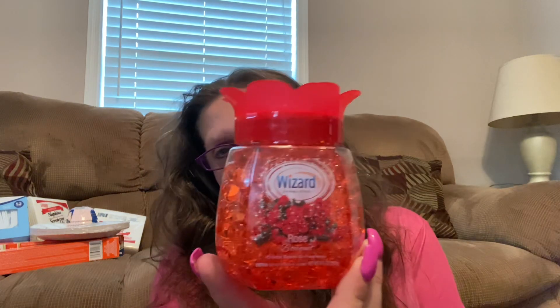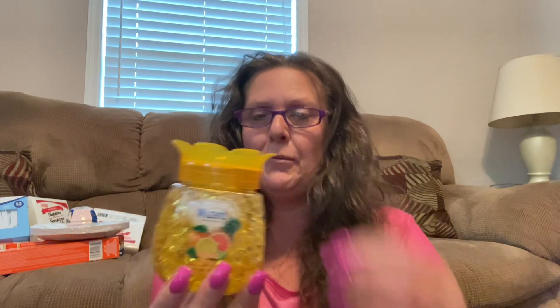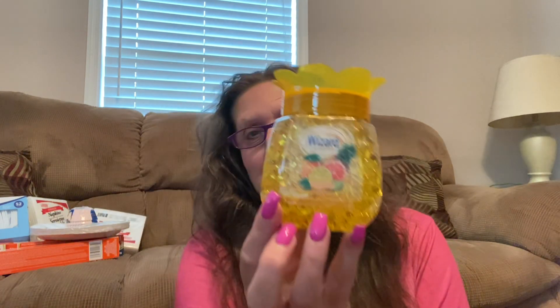These are such fun containers — I grabbed a couple. These are by Wizard as well, 9 fluid ounces, and they're little air freshener beads. This one is in the scent of rose, and tell me that isn't in the shape of a pineapple! It is Tropical Citrus and it looks just like a pineapple. You twist the top off and pull the film off — when it's done, just tear off the plastic and you have yourself a pineapple. Pineapple things can be hard to find and a lot of people collect pineapple. It's cheaper than Bath & Body Works.